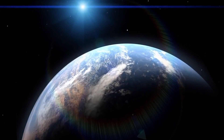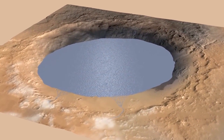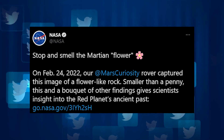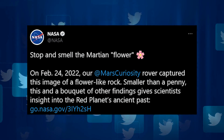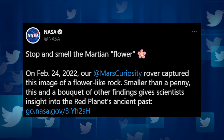This leads to the theory that Mars once had an ocean. The planet has a thin atmosphere, so water would have had to be more than three miles deep to hold enough moisture to keep oceans from forming. NASA tweeted, 'Stop and smell the Martian flower' on February 24th, 2022. Our Mars Curiosity rover captured an image of this flower-like rock — smaller than a penny — and a series of other finds are giving scientists insight into the red planet's ancient past.